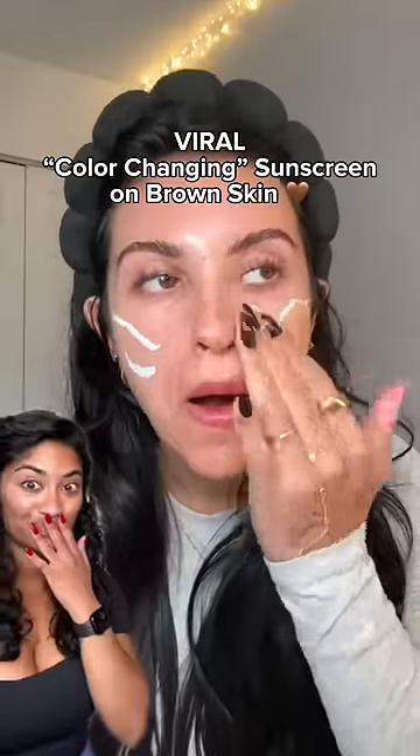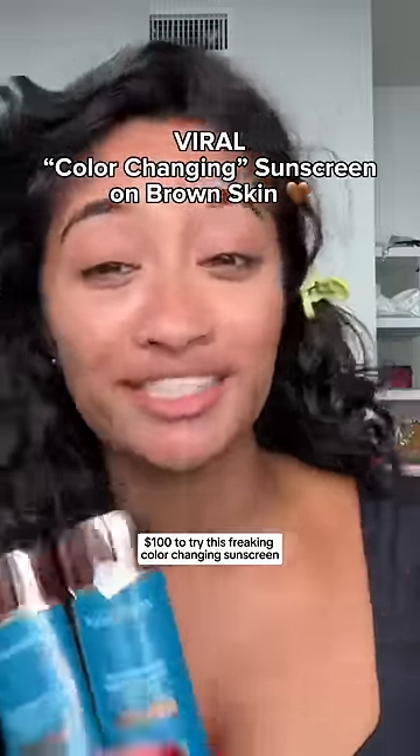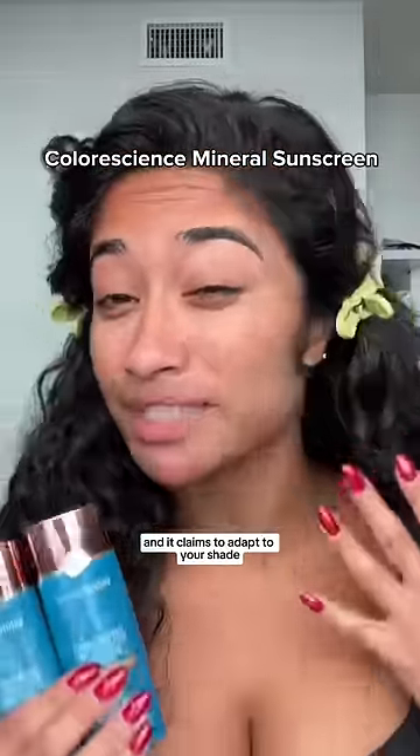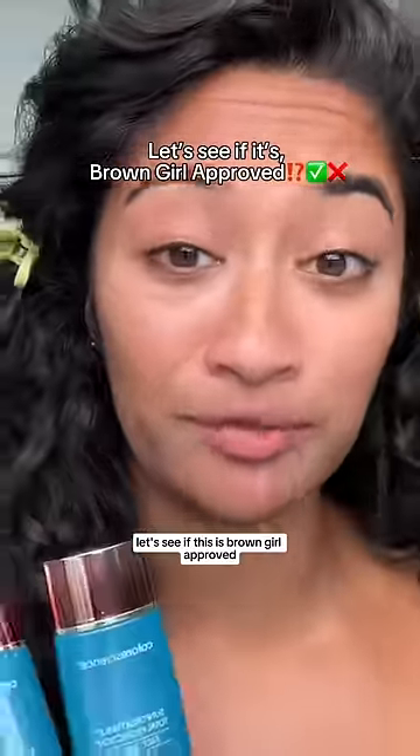$100 to try this fricking color changing sunscreen. These are the Color Science Mineral Sunscreens and it claims to adapt to your shade. It did have four shades — they had a tan and a deep. So let's see if this is brown girl approved.